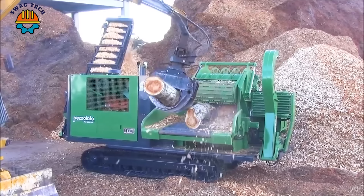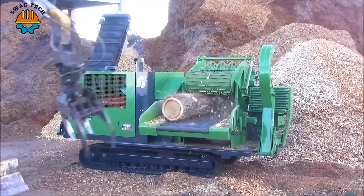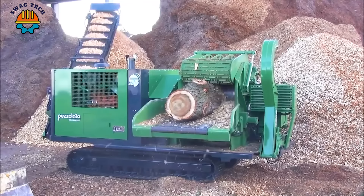In the forestry sector, the Pezzolato PTH-1200-1000M drum wood chipper is equipped with a Scania DC-1600XL 6071A engine. It has 656 horsepower and is considered the pinnacle of efficiency and power, able to handle wood with ease and bring high efficiency to the workforce.